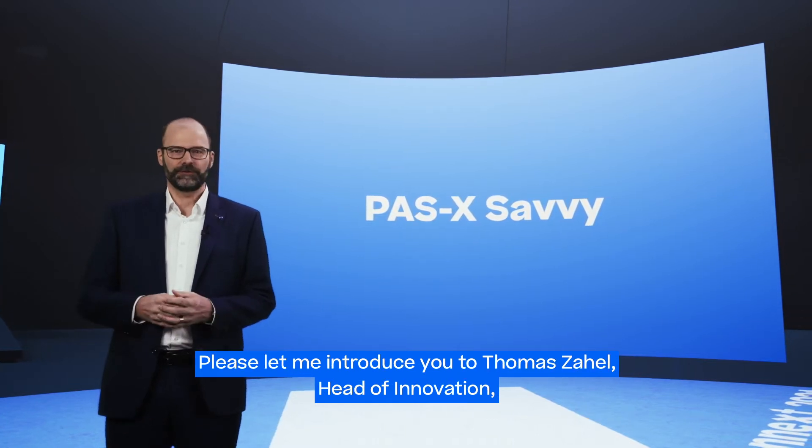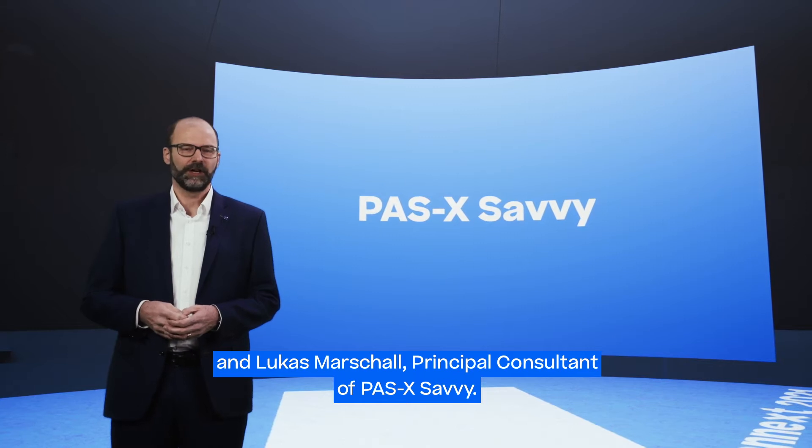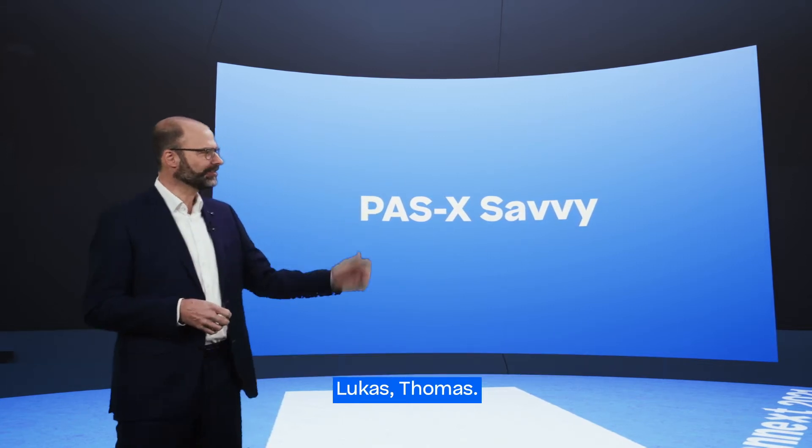Please let me introduce you to Thomas Zahel, Head of Innovation, and Lukas Marshall, Principal Consultant of Parsec Savvy. Lukas, Thomas?